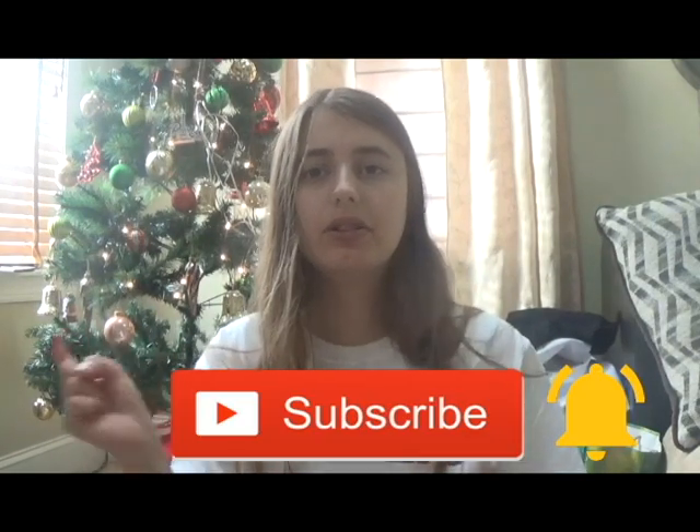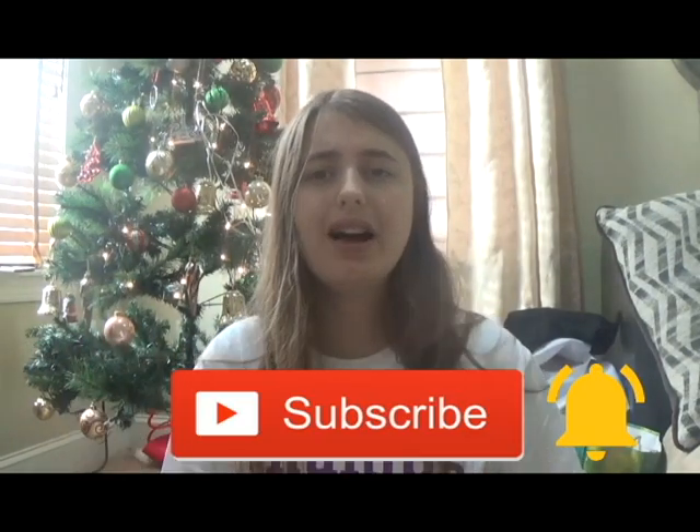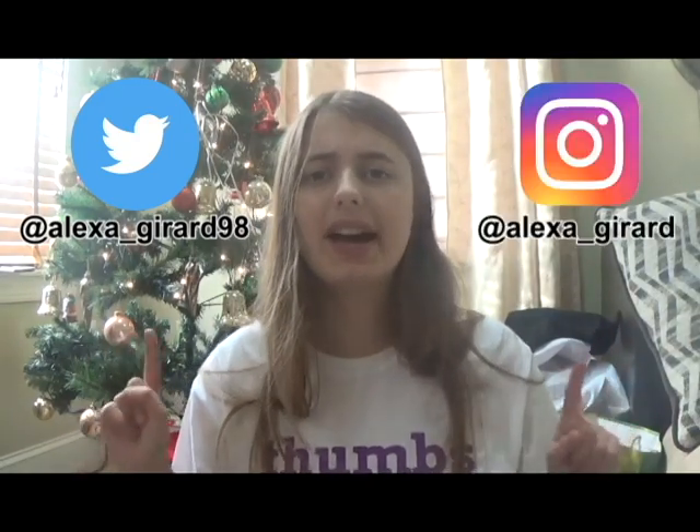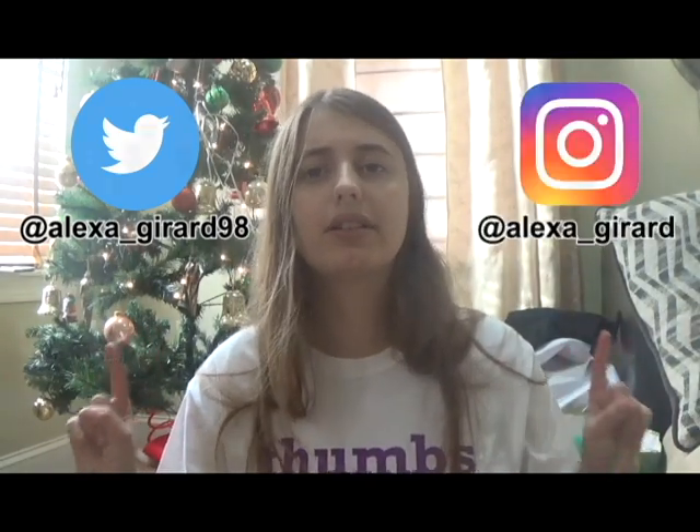And that's everything I got for Christmas. I'm really grateful for everything I got and I had a great Christmas. I hope you had a great Christmas too. If you like this video, please hit that subscribe button and turn on post notifications — I post new videos every Friday. You may also follow me on Twitter at Alexa underscore Gerard 98 and on Instagram at Alexa underscore Gerard. If you have any questions or requests for upcoming videos, please comment them down below. Thank you for watching. Bye!